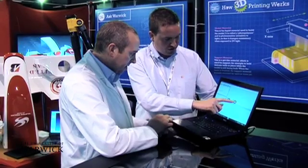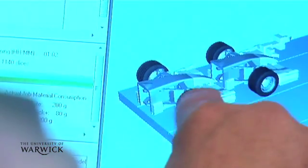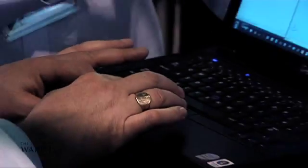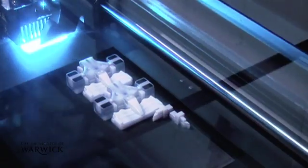One of the really exciting applications of this technology within WMG is how we've scanned a Formula 1 nose cone. We've then taken that scanned data and reproduced that nose cone using advanced 3D printing technologies to manufacture real objects.